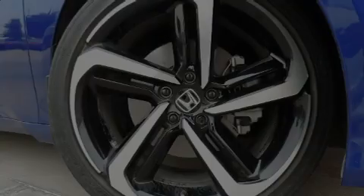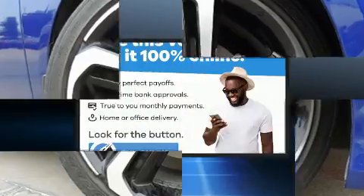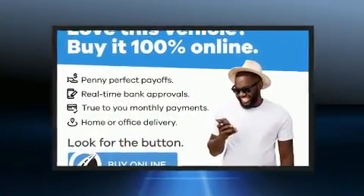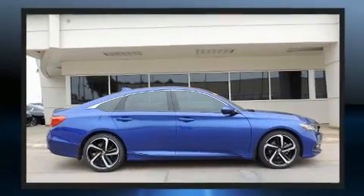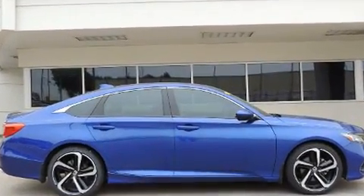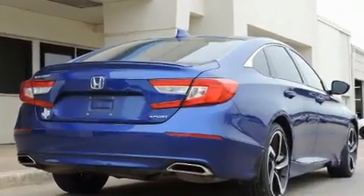Sensibility and practicality define the 2019 Honda Accord. The aerodynamic exterior design both looks good and enhances fuel economy, providing a smooth and predictable driving experience. Well-tuned suspension and stability control deliver a spirited yet composed ride.